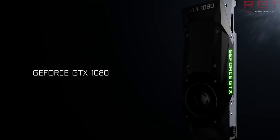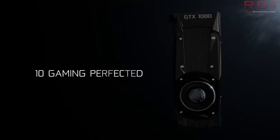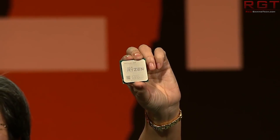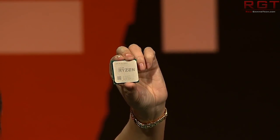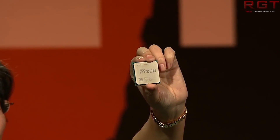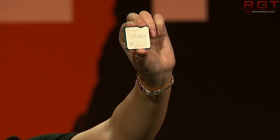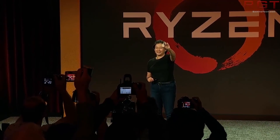Let's move on to the Ryzen 7 2700X and Ryzen 5 2600X. A French magazine called CPC Hardware tested these two chips as well as the Ryzen 5 2600. These CPUs were tested on an A320 motherboard, which will become relevant later, but let's talk results first.